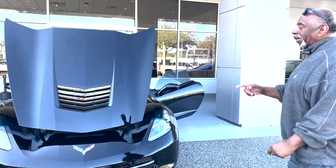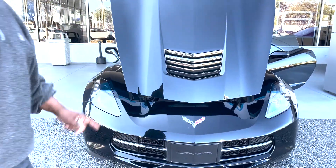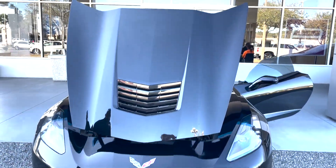Ready to have a little fun? 2016 Corvette in black. It's a 1LT model, 50,000 miles. It's a really nice car.